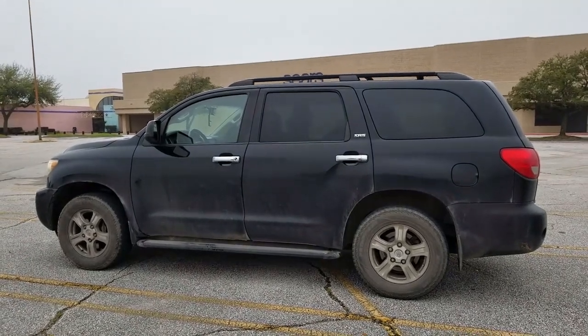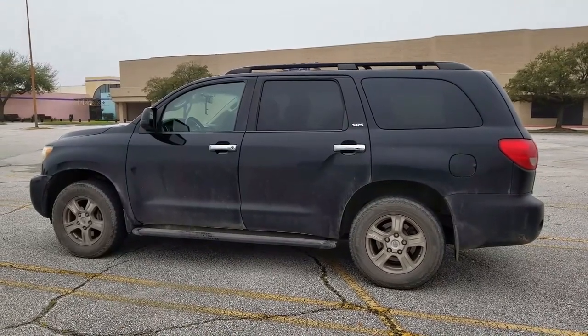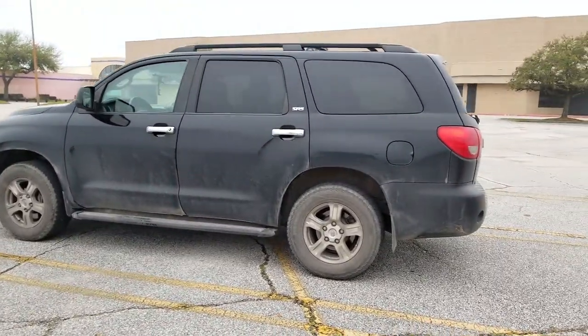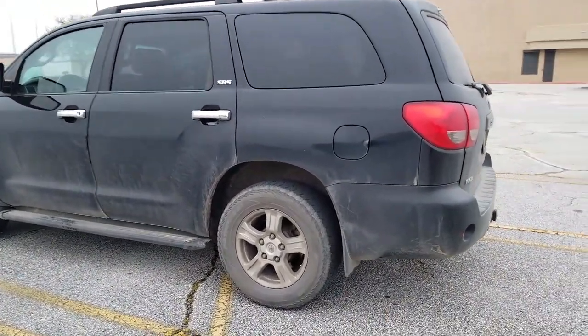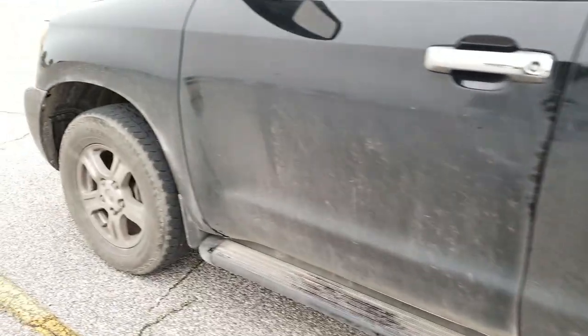Alright guys, once again we're gonna put this thing through the automatic drive-through car wash at HEV. We just want to show the before — it hasn't been washed in months.